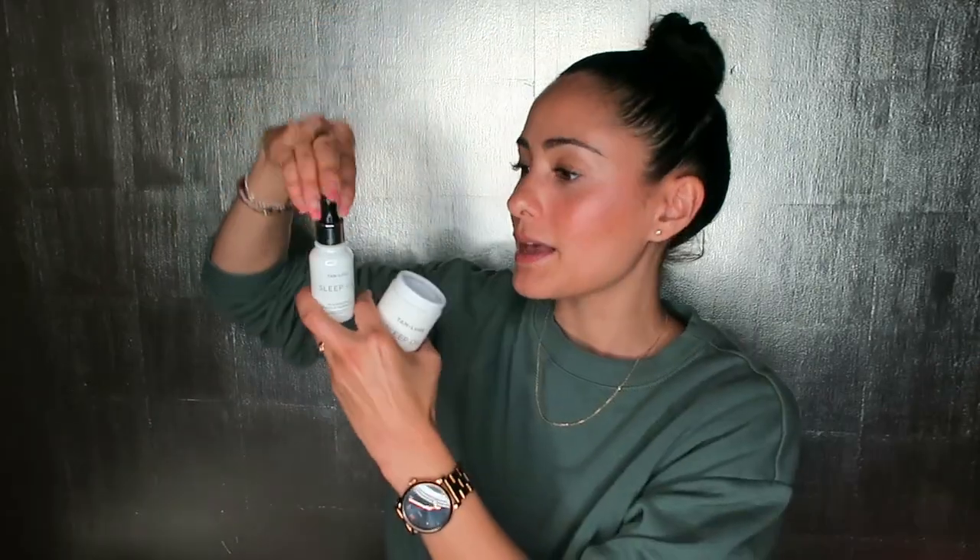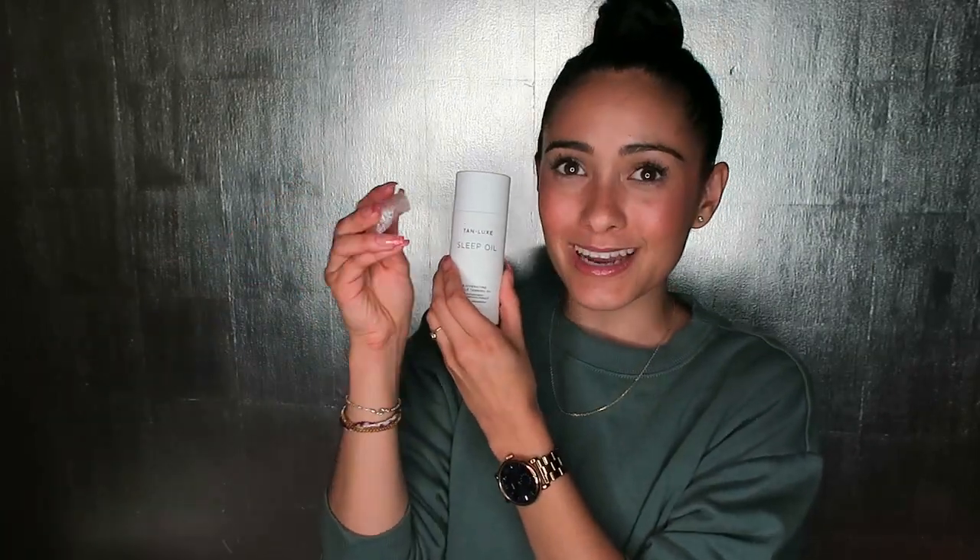Another tanning brand that I've had my eye on — I've seen it all over Instagram — is Tan Luxe. They sent me their Sleep Oil, which is a rejuvenating miracle tanning oil that develops overnight. It comes in a nice little pipette bottle and it'll develop a nice tan overnight. Again, I'm going to wait for my tan to fade and I'll let you know how I get on. It was really sweet — it actually came with a rose quartz. I'm really into my crystals, so I'm going to add this to my crystal tray. That was really lovely from Tan Luxe.